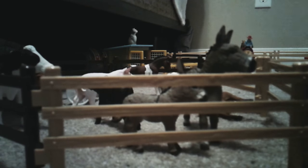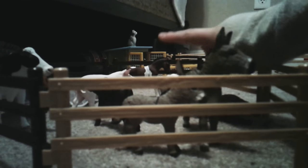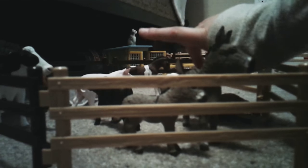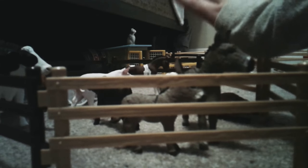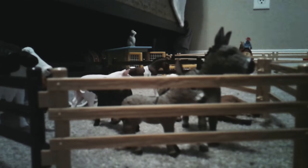This is kind of like my petting zoo. I have some donkeys, goats, a pig, some cows, a coyote — I don't know why I put that there — and a sheep. So that's my petting zoo.